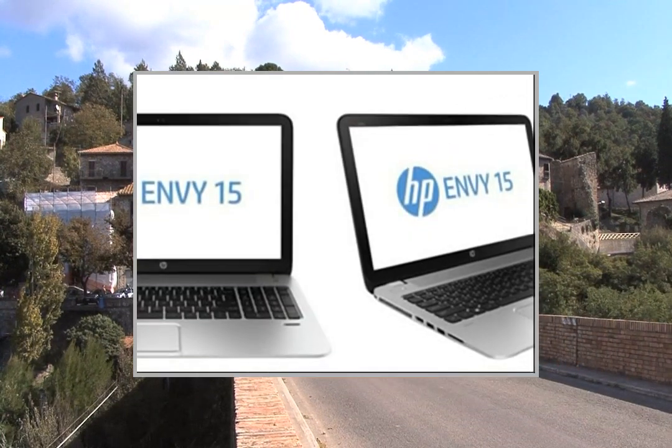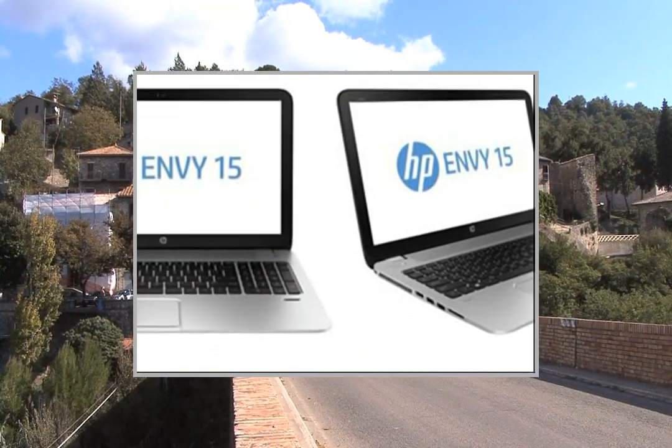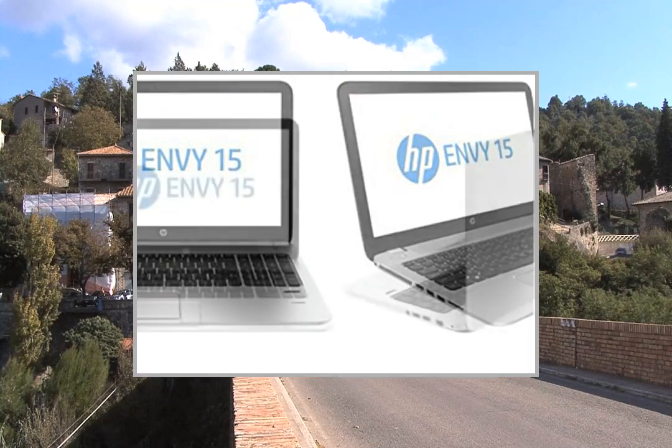The HP Envy 15 notebook takes performance to another level, so you can, too.